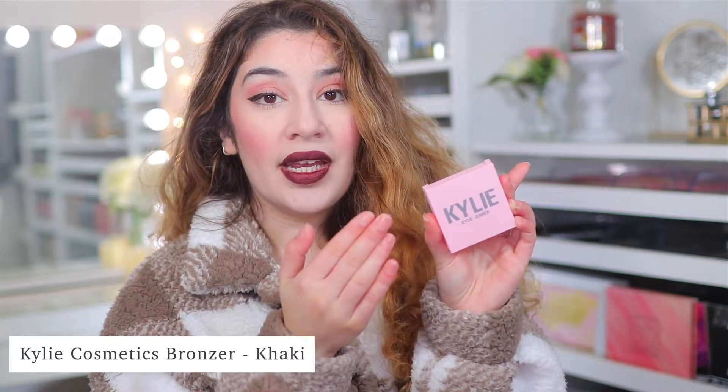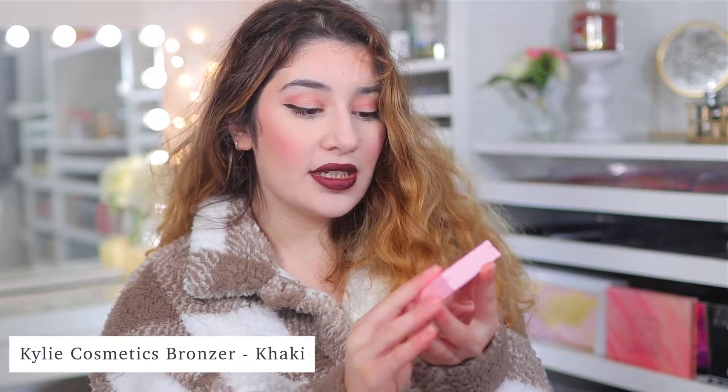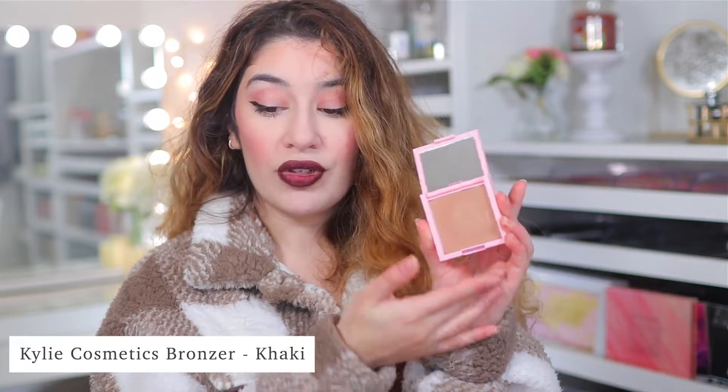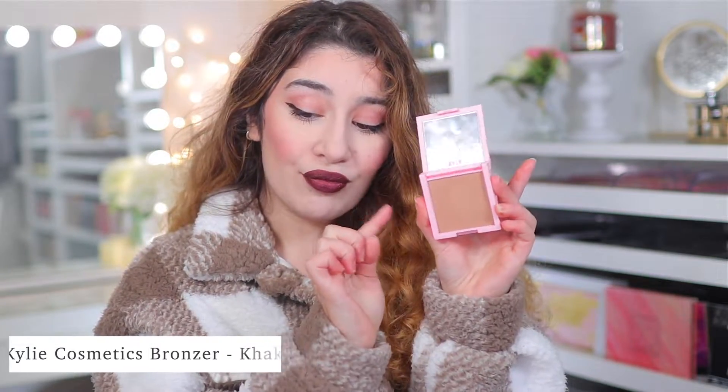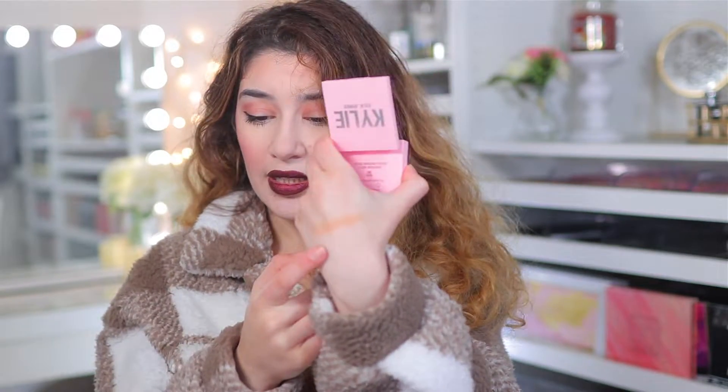One bronzer that I have been in love with and using a lot is the Kylie bronzer in Khaki, which is their lightest shade. This is Kylie Cosmetics — she reformulated her brand recently, and this is their new reformulated bronzer. I really like this bronzer. I didn't try the bronzer previously from her brand, but this new formula is everything. It's so silky and buttery — like silky matte and smooth. It's not chalky at all. It is so smooth.